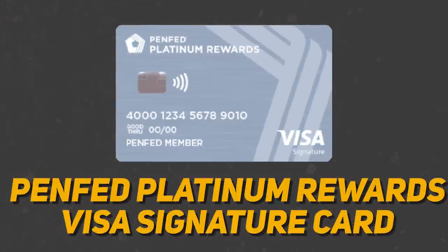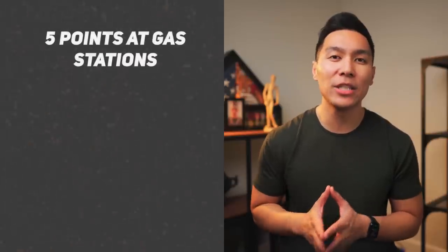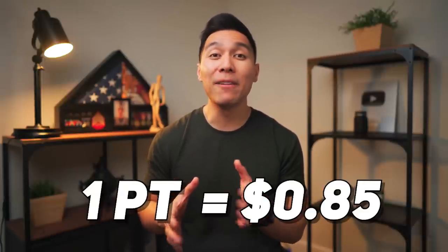The next card on the list will be the PenFed Platinum Rewards Visa Signature card. Even though this credit union is targeted towards military individuals, it is not that hard to become a member — all you have to do is apply and open a checking or savings account and deposit $5. With this card, you earn 5 points at gas stations, 3 points at supermarkets, and 1 point on all other purchases. The thing about this card is that 1 point is worth around 0.85 cents, meaning the 5x back on gas is technically worth about 4.25 cents per dollar.